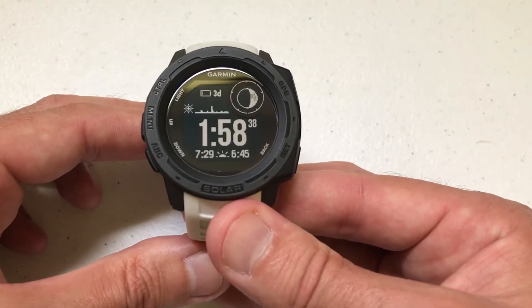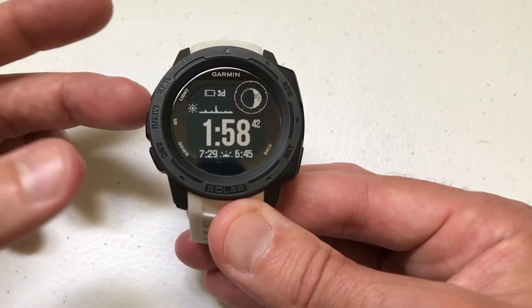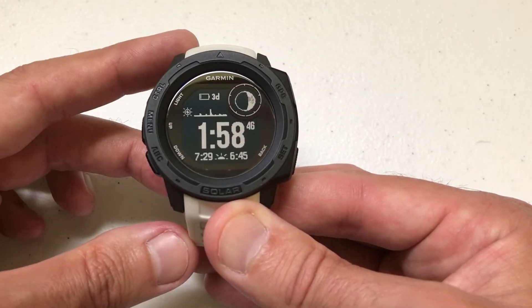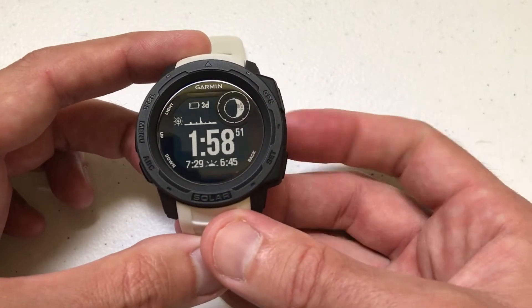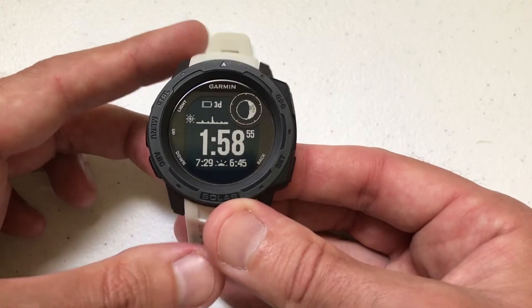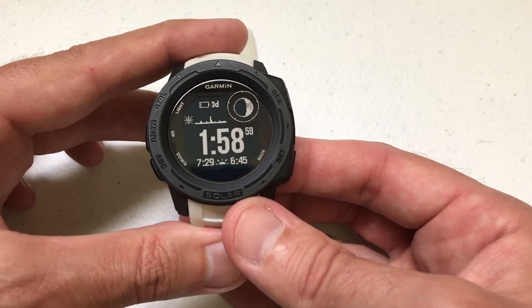This is pretty basic functionality — I think a lot of other digital watches have this as well. Most companies refer to it as the hourly chime; Garmin refers to it as the hourly alert. I'm using the watch as delivered from Garmin, and I haven't made any adjustments to any of the hotkeys. I'm going to show you how to turn on the hourly alert — it's really pretty easy.